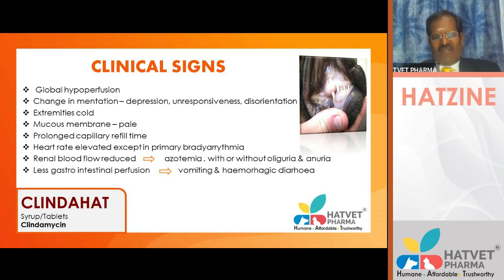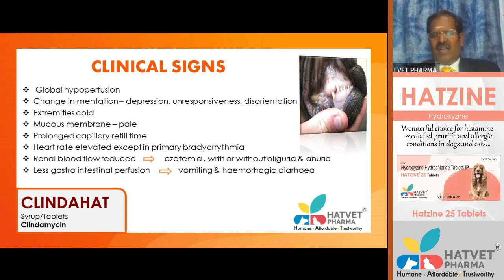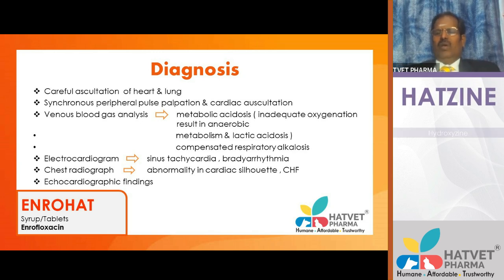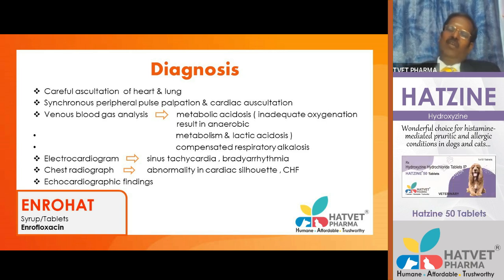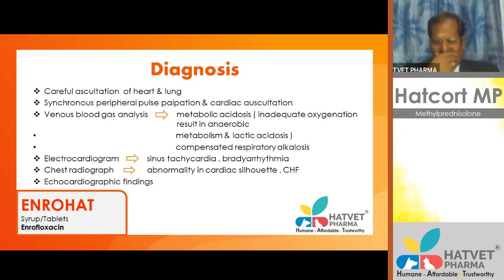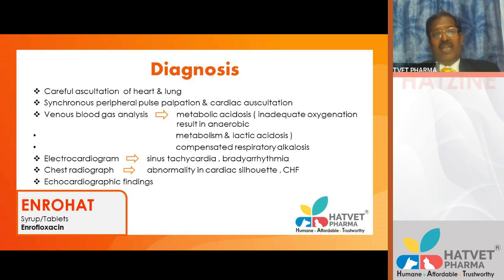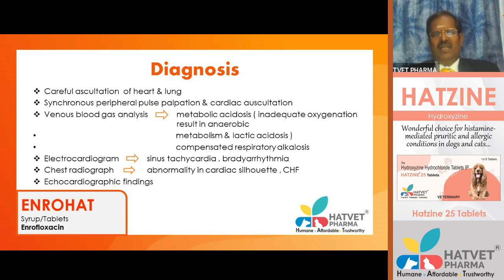As a veterinarian, carefully auscultate the heart and synchronize peripheral pulse palpation. Every heartbeat should produce a pulse — if the heart rate exceeds the pulse rate, this is called pulse deficit. This simple test requires only a stethoscope: place one finger on the femoral pulse area and auscultate the heart. Venous blood gas analysis is an important bedside diagnostic tool. Only a small quantity of blood is needed — this is advantageous in already anemic patients.